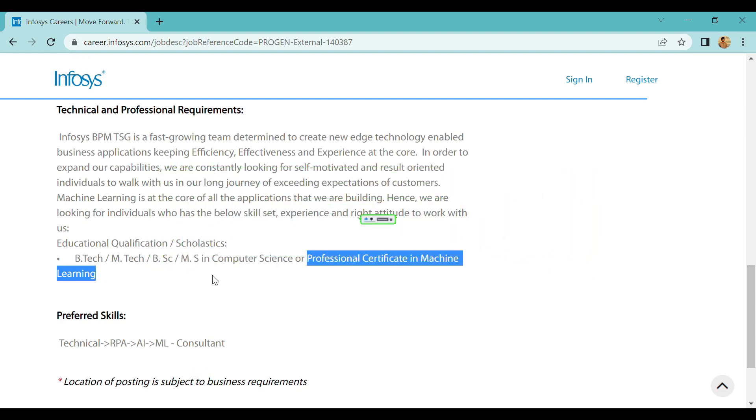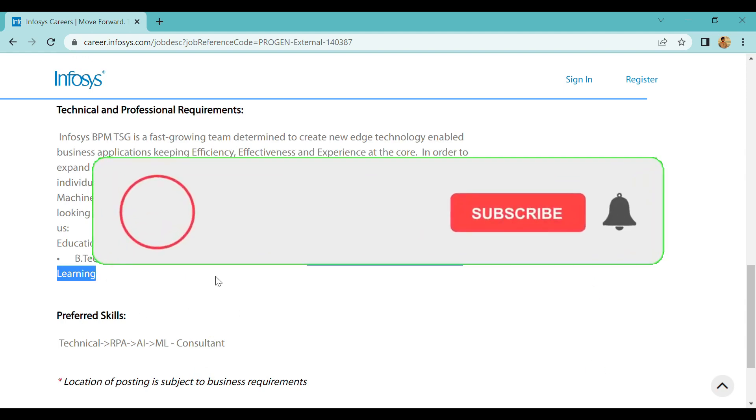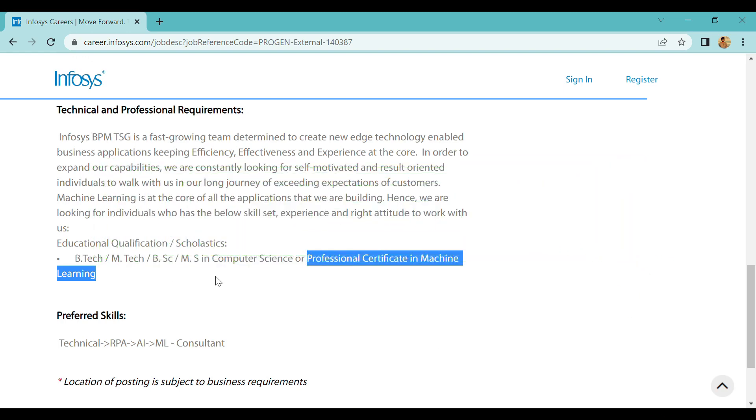Through Machine Learning, you can apply. AI or Python — you can add any skills. B.Tech, M.Tech, B.Sc, M.Sc — you can add these skills. Good communication skills and being a good team player are also important to add and keep updated.